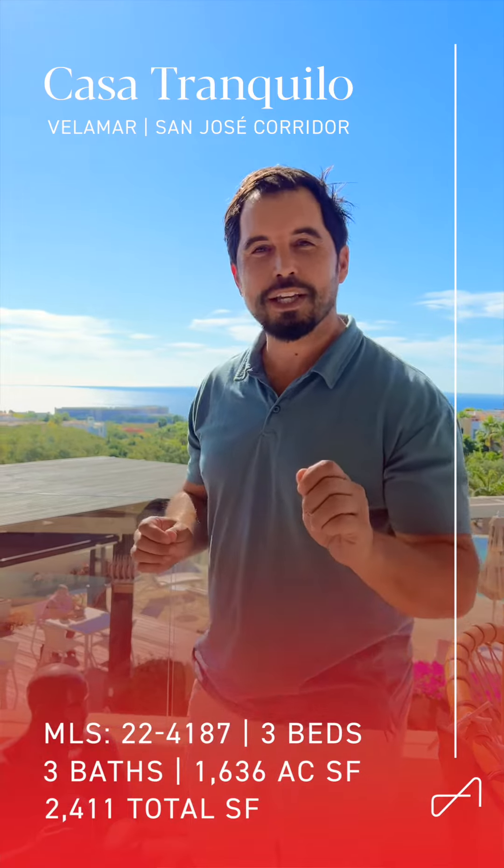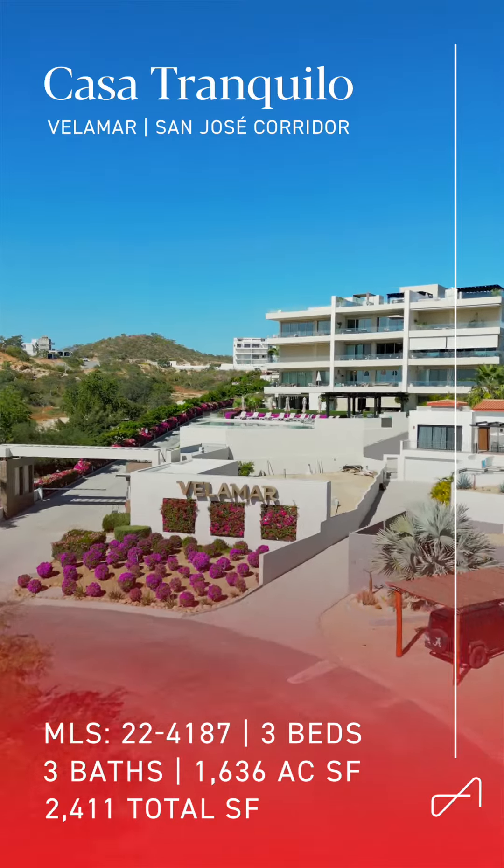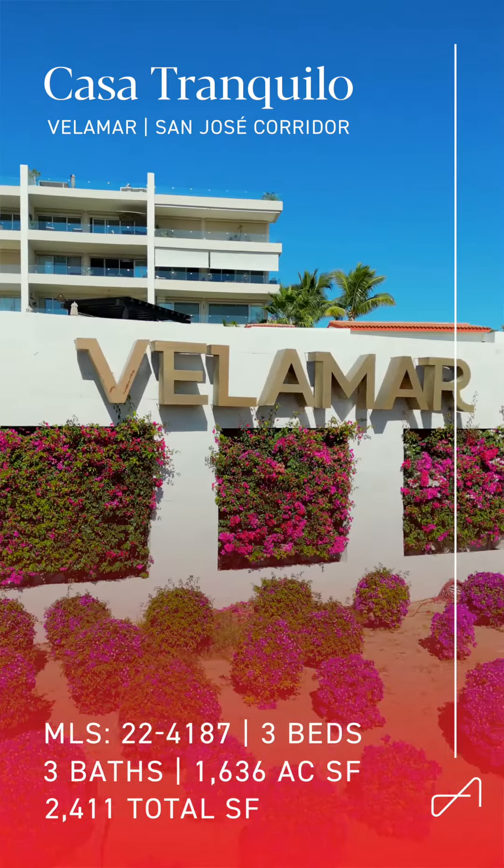The following 60 seconds may just change your entire lifestyle. Casa Tranquilo, located in Velomar within El Tule, Cabo San Lucas. Let's take a look.